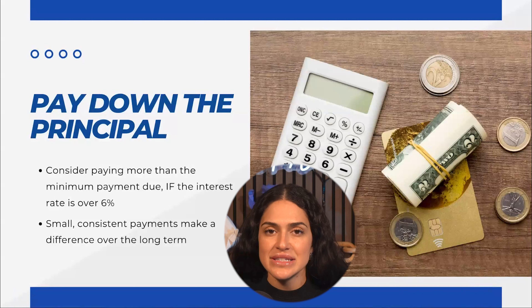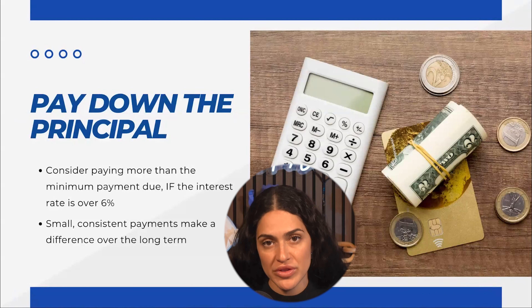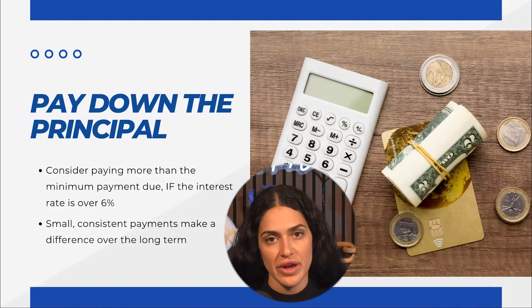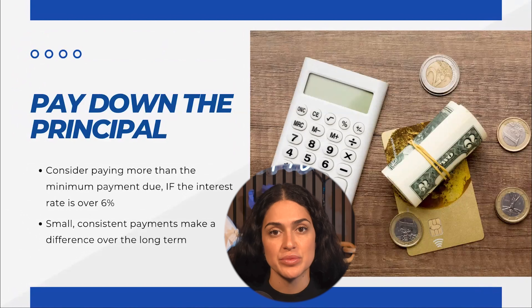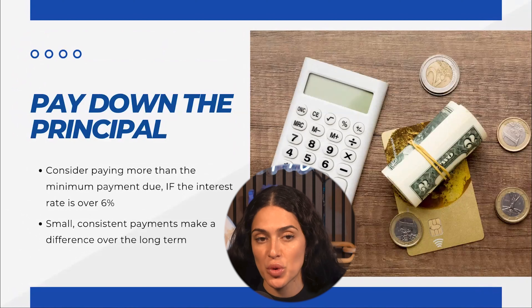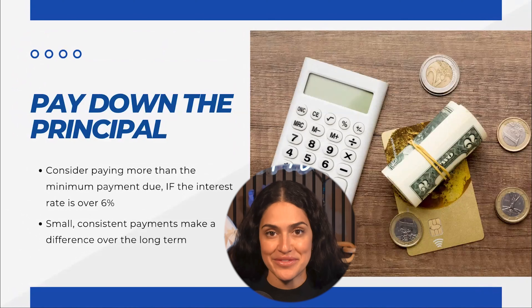It does sometimes make sense to make more than the minimum payments to pay down the principal sooner rather than later. Typically, the rule of thumb is it makes sense to pay more than the minimum if the interest rate on the credit card or outstanding loan is more than six percent. Given where interest rates are now, you may be in that scenario where it makes sense to put a little bit more towards those monthly payments.